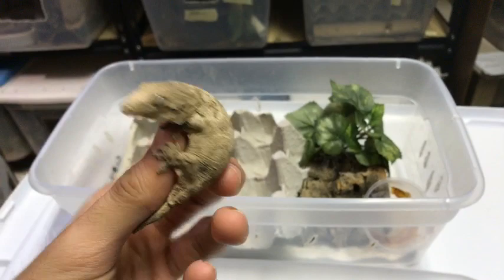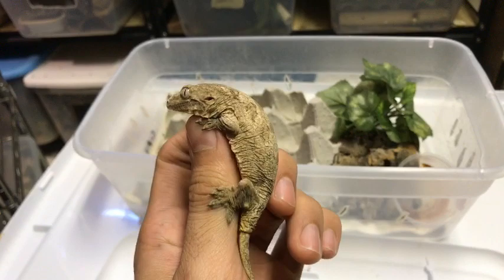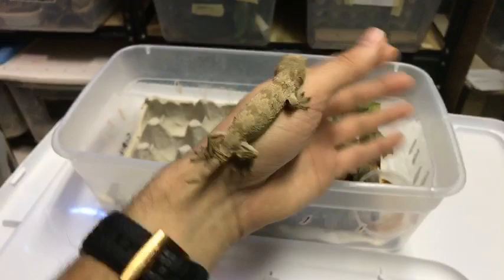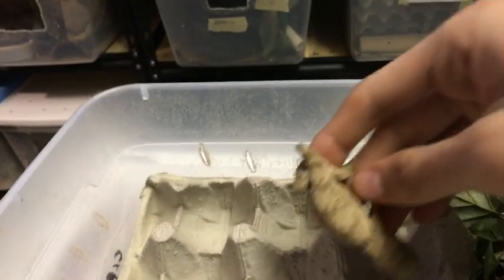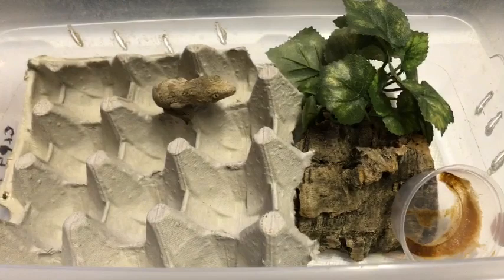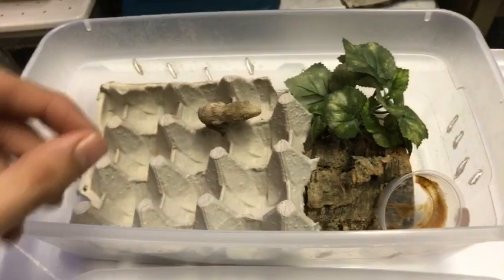Especially with reptiles, or at least these types of geckos — leachianus, gargoyle geckos, crested geckos — they're all very similar. When you keep these guys in a big enclosure, it's going to be harder for them to find food, and it's going to be easier to monitor them in a smaller enclosure. What I have here is a six-quart tub you could find at Walmart or Target.